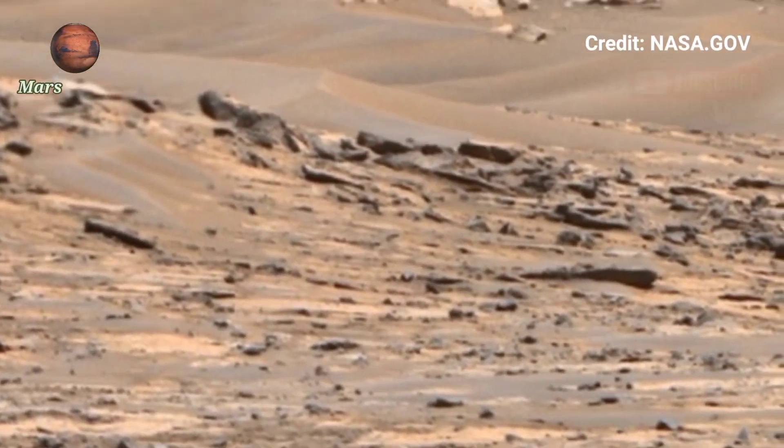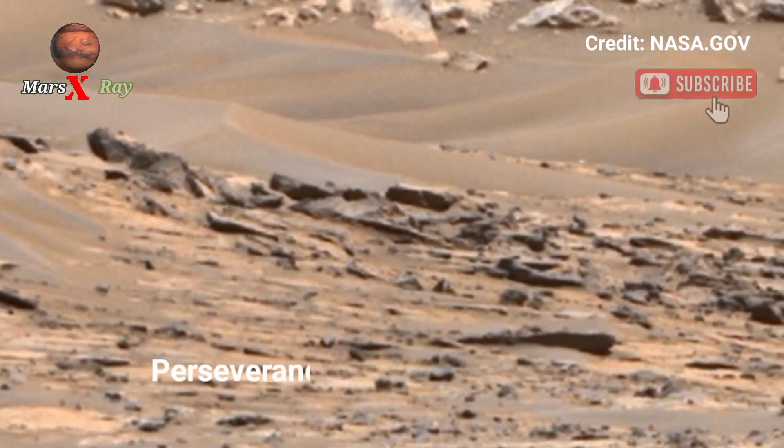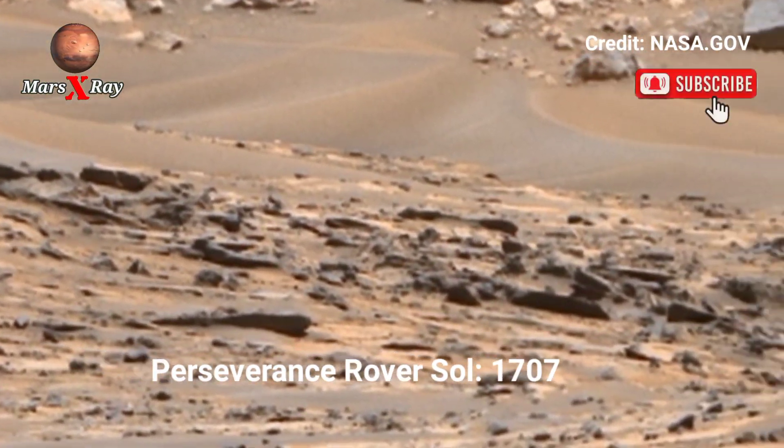Hi guys, welcome back to our YouTube channel Mars X-Ray. NASA's Mars Perseverance Rover, Sol 1707.